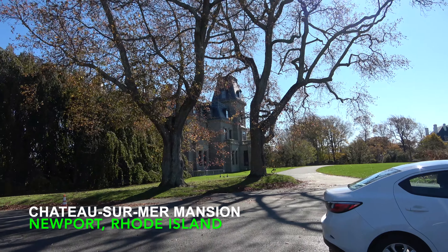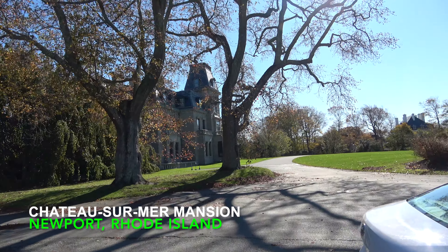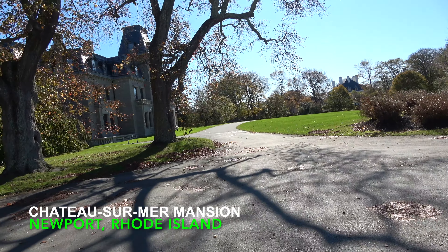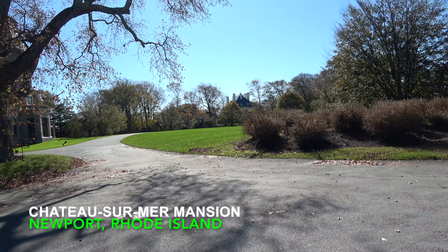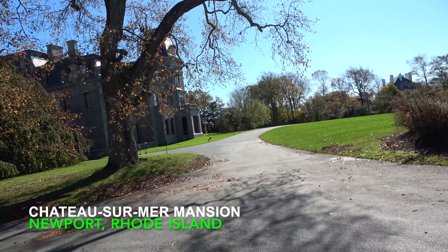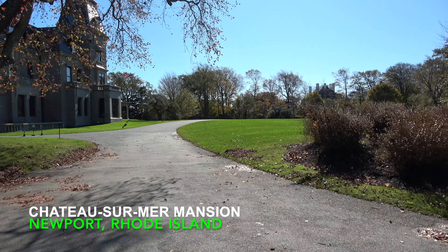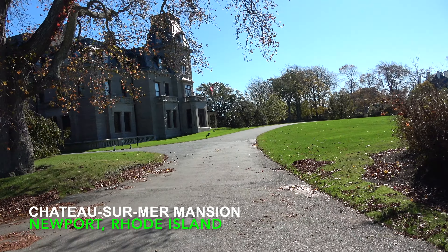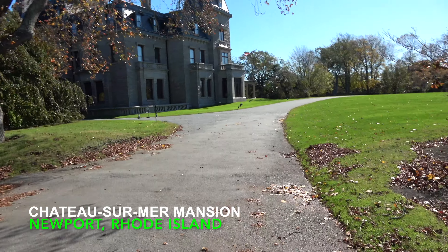We're getting ready to go through the next mansion here in Newport. This is actually the very first mansion that was in the Newport area until the Vanderbilts built their mansion. This is from the Gilded Age — I forget what year it was built, but this was the very first mansion in the Newport area, and we're going to go through it and I'll show you some of the inside.